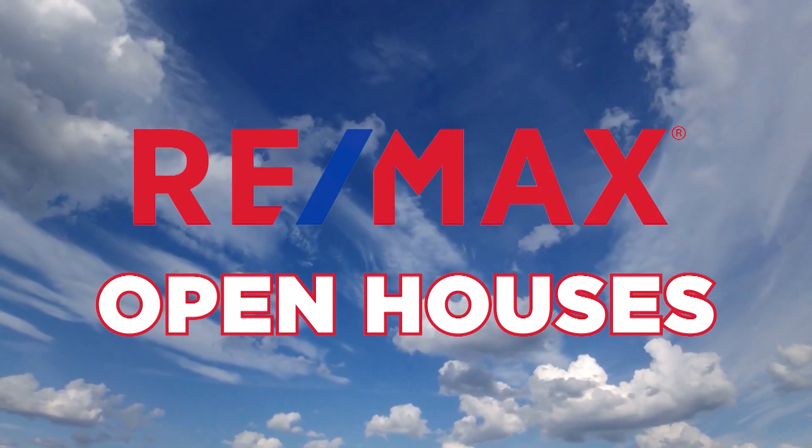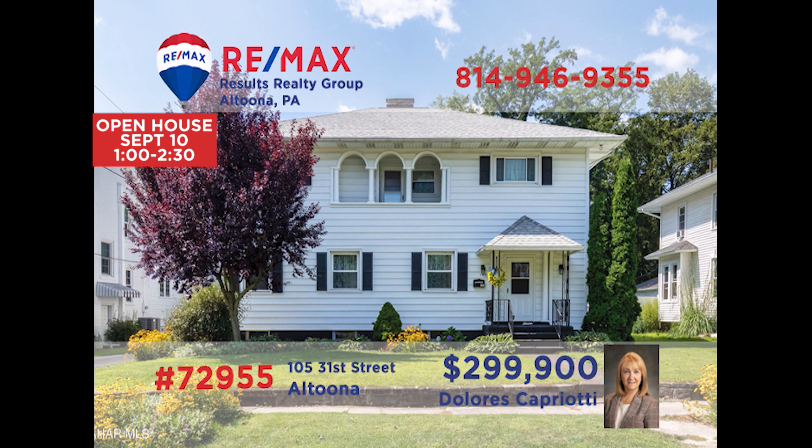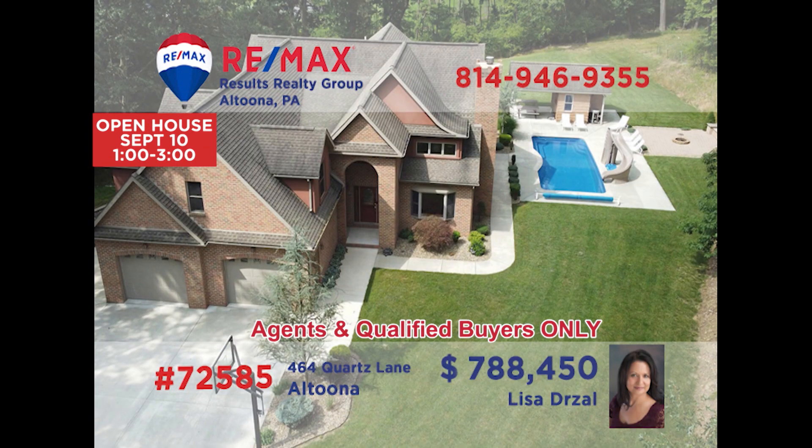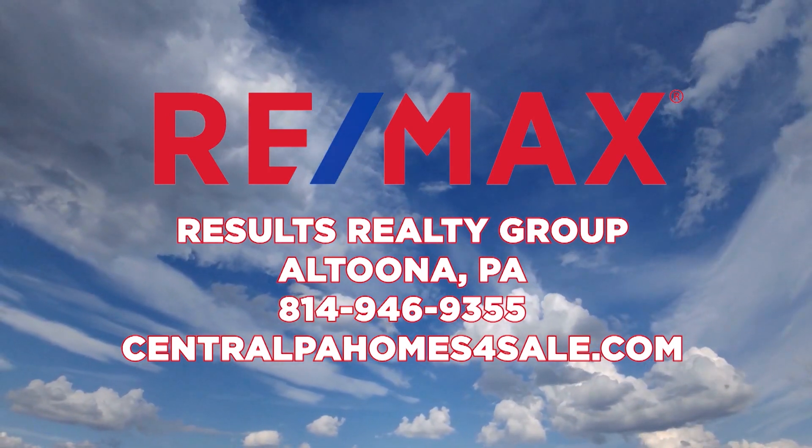RE-MAX Results Realty Group invites you to attend the following open houses for this week. Open houses are a great way to get started when you are thinking about buying a home. The agents and homeowners have scheduled these open houses so you can stop by and take a first-hand look at the property. If you can't make an open house this weekend but are interested in learning more about any of the properties in this week's show, just call RE-MAX Results Realty. We hope to see you this weekend at our open houses.